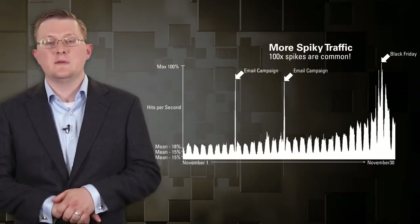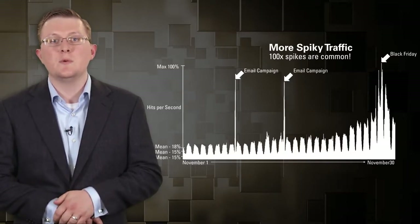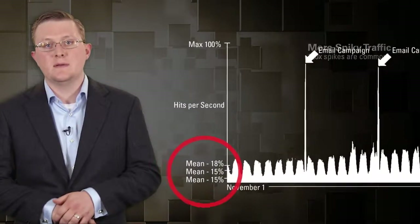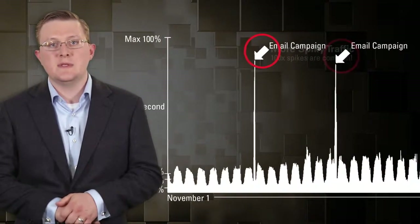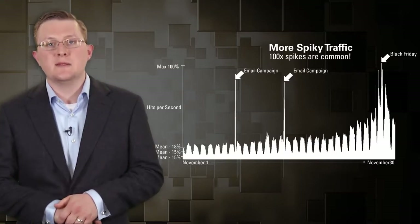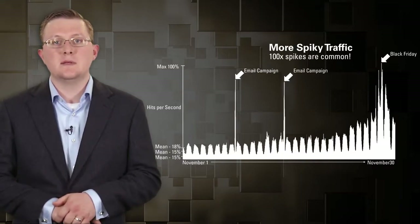Traffic has gotten much more spiky than it used to be. The graph shown here has traffic for e-commerce from a large US-based retailer for the month of November, in terms of page views. The majority of traffic is fairly low — mid-teens in percent utilization on average — but sometimes it jumps up towards 70-80%. On Black Friday it spikes all the way to 100%. With social media, when Michael Jackson died, he almost took down the internet because everybody went online. This spikiness is very common.